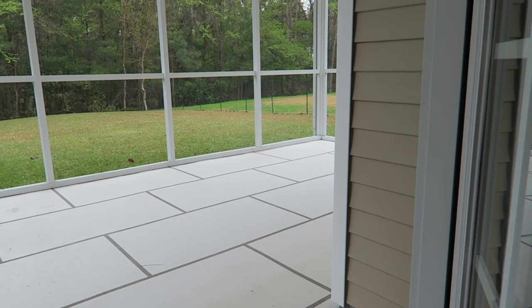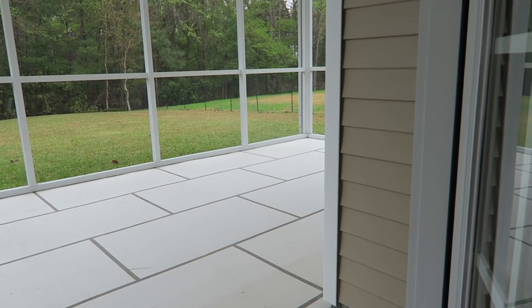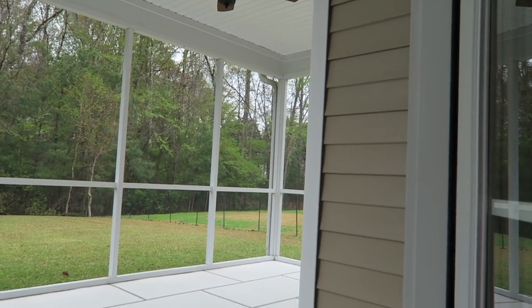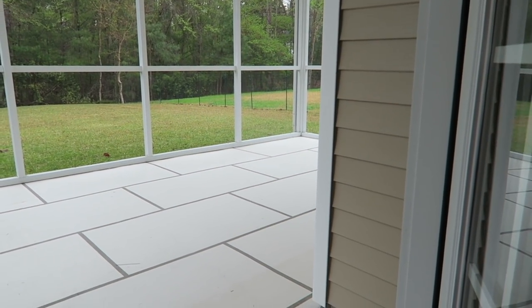Now that I have James Hardie as my go-to company for all the siding on my home, I want to take you on the journey of showing you the makeover I did on our back patio. We were so excited about it — we have it cleared out, all the pollen is gone, and it's fresh and ready for us to implement all of the new things that we got for the space.